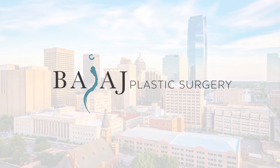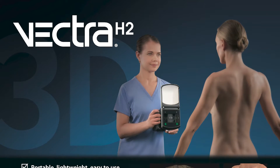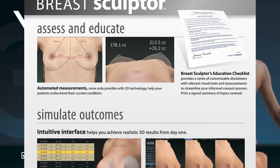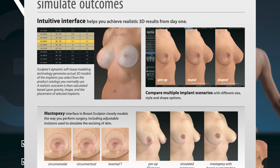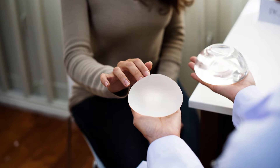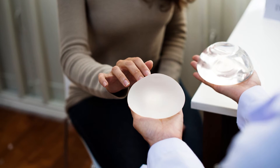One of the big purchases that we made at our office last year is the Vectra H2. The Vectra H2 is a portable camera which allows us to take pictures of you. For example, if you want a breast augmentation and we take pictures of your breasts, the camera and software puts it together in a 3D image, and then you can pick and choose which type of implant you want to try and see what size or type of implant gives you the look you want.